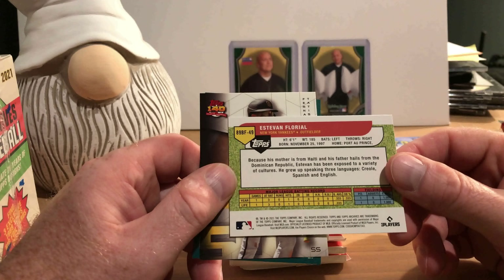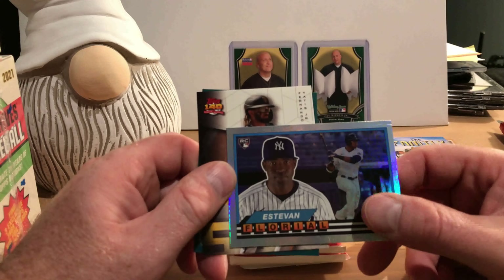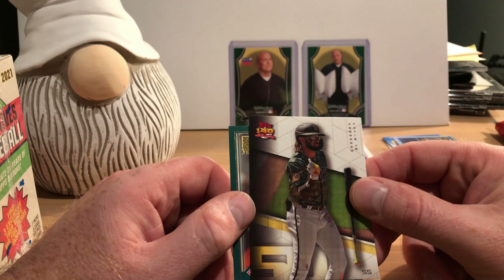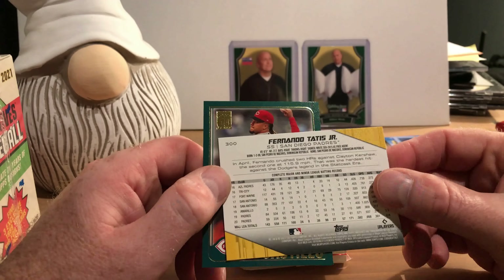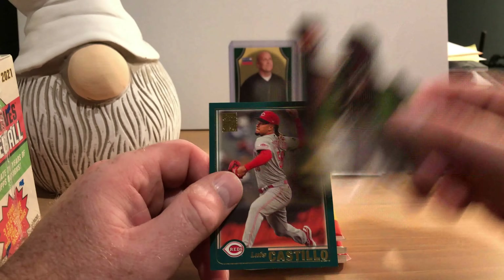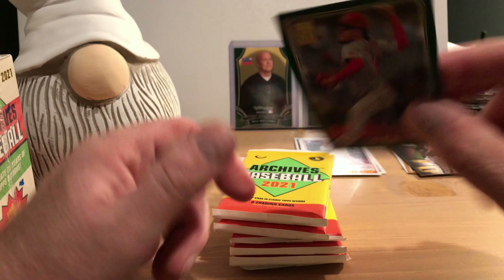There's what I think is the 1989 Topps Big Foil card — that's Estevan Floreal. The 89 BF indicates that's the case, so that's what they look like; I'm not familiar with the originals of that. This one I'm not sure what the design is — that's Fernando Tatis but I'm not sure what year this design came out. This was probably during those years when I was not collecting. I believe this is the 2001 design and that's Luis Castillo.